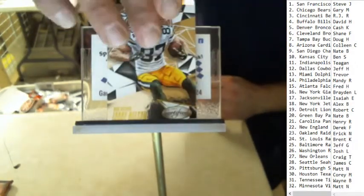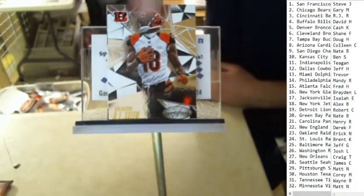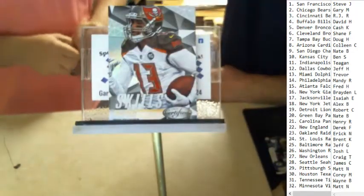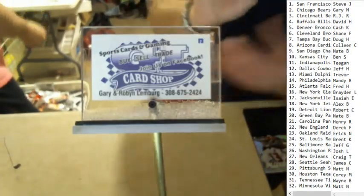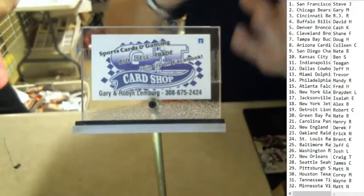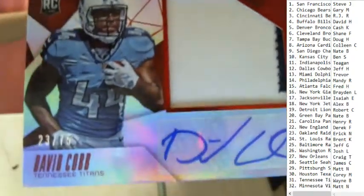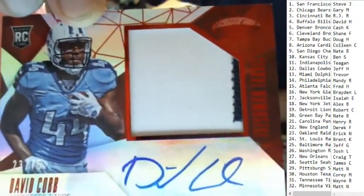Got Jordy Nelson, AJ Green, that's a Quentin Rollins numbered out of 999 rookie, Mike Evans skills, and that's a David Cobb mirror red patch auto two color, number 23 of 75 — nice patch auto there. Going out to the Tennessee Titans and Wayne B is going to get that one.